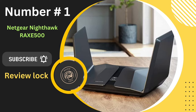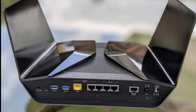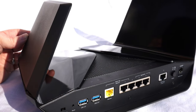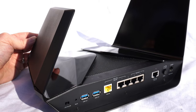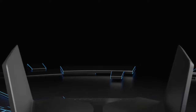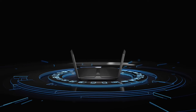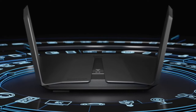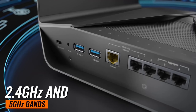Number 1: The NETGEAR Nighthawk RAXE500. This router is packed with features that promise to revolutionize your internet experience. The Nighthawk RAXE500 is powered by a robust 1.8 GHz quad-core processor, delivering an exceptional Wi-Fi speed of 10.8 Gbps — that's a whopping 9x faster than Wi-Fi 5. Plus, it's backward-compatible, meaning it works with all Wi-Fi devices on 2.4 GHz and 5 GHz bands.